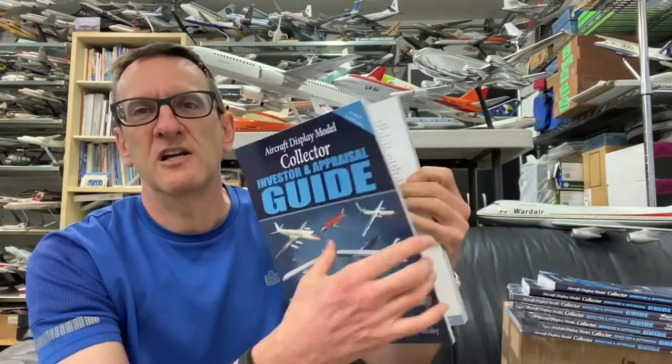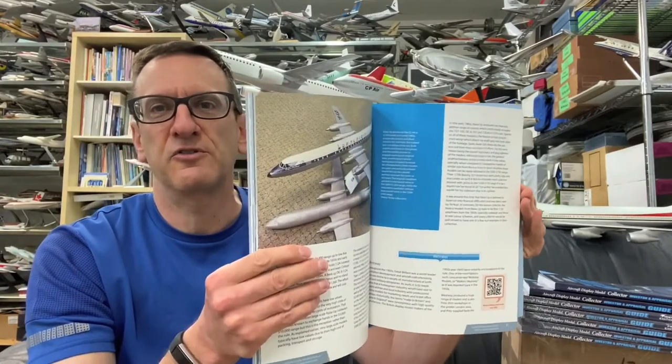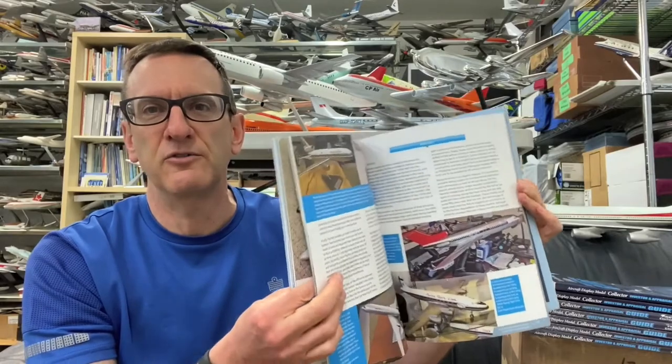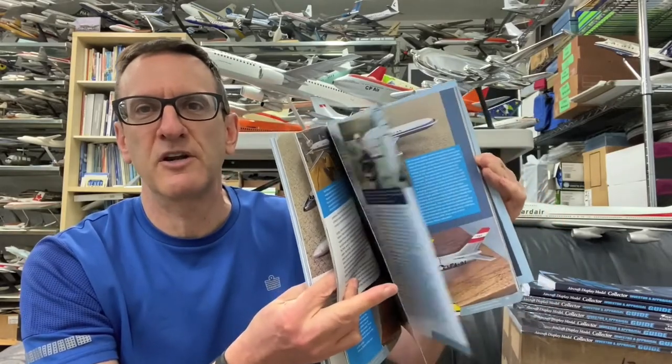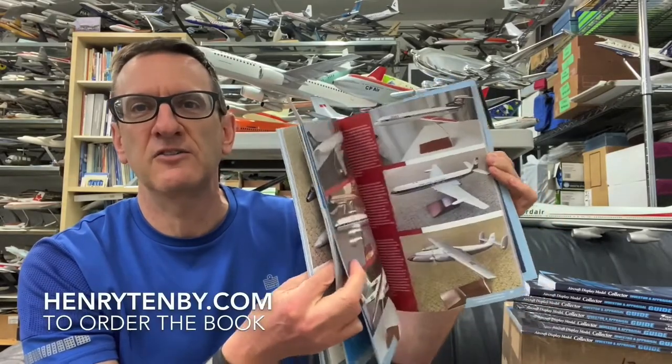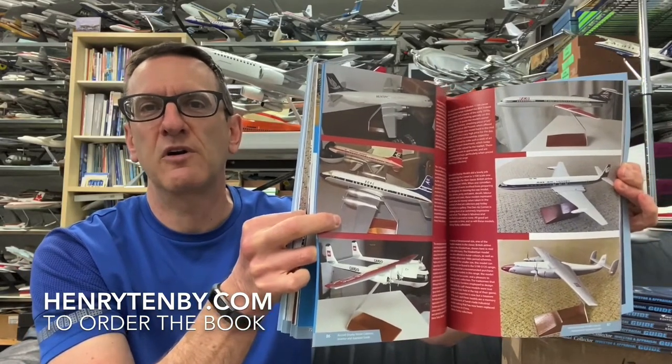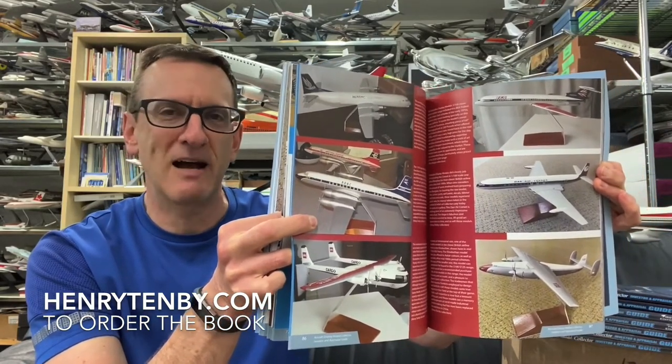It's an all-color book, 160 pages, featuring labels of some of the famous aircraft display model makers. All pages are in glorious color, and it covers the values of these models — it's a collector appraiser and value guide. It tells you what models to collect and which are the rare and more desirable models to have in your collection.